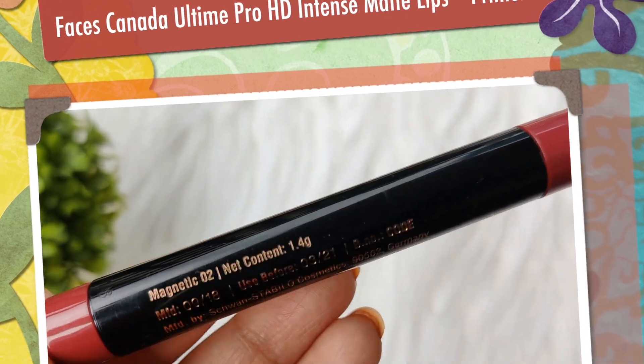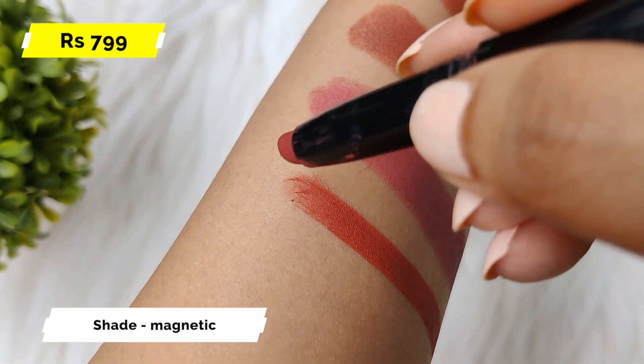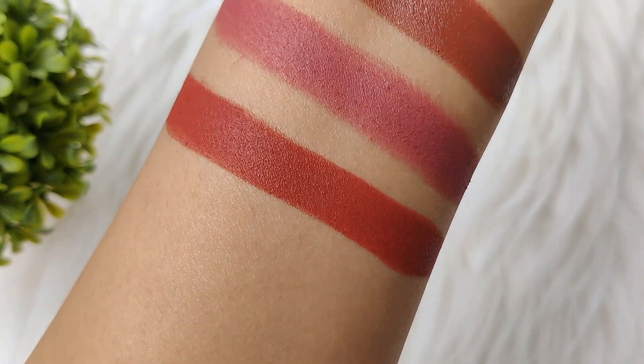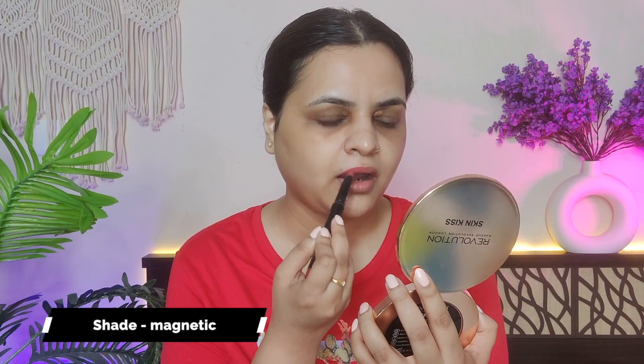The next one is Faces Canada, and this shade is the most beautiful shade. I would say that everyone should have this shade — it will look very beautiful on Indian skin tone. You can see that without makeup when it looks so beautiful, with makeup it will look even better. This lip color is very unique; it will brighten up your face. This lipstick does transfer, but it still stays on your lips. It is very comfortable and hydrating.